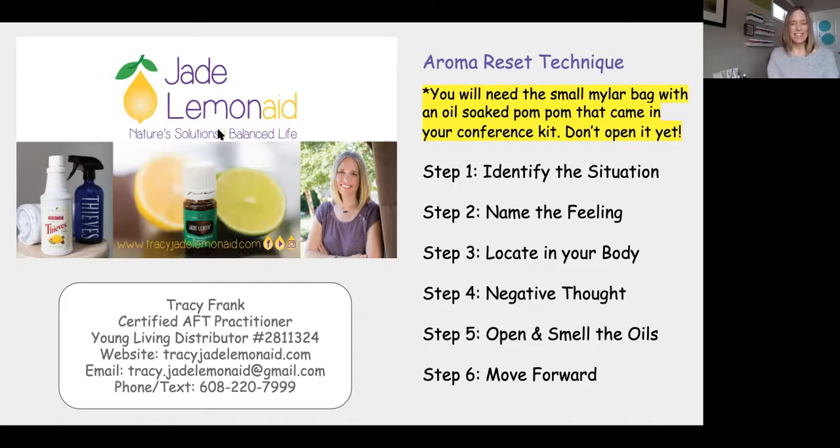If you have something to smell right now, or pause if you're watching this and go grab something. Something pure is best — pure vanilla extract, pure lemon juice, a piece of fruit, flowers, or an essential oil all work well. When I do it, I use lavender, frankincense, and a blend called Stress Away, and I actually keep these three in a jar mixed together. Get a drop of each oil — or whatever you're using — on your hand, rub your hands together, and cup your hands up over your nose.